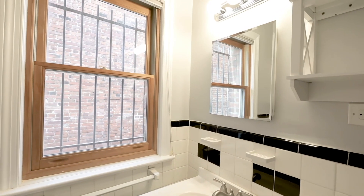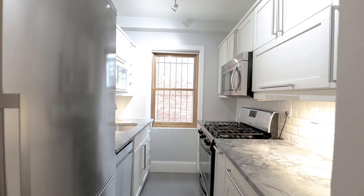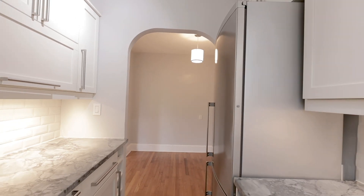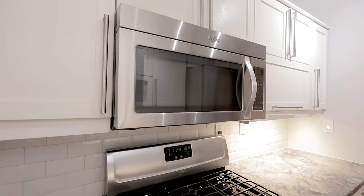This unit offers a really great definition of space, meaning that there's a defined dining area, a spacious living and family room, and then a separate open bedroom as well.